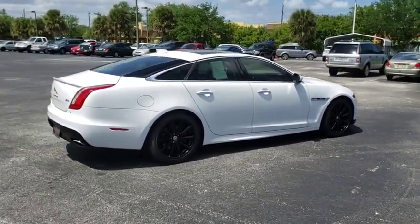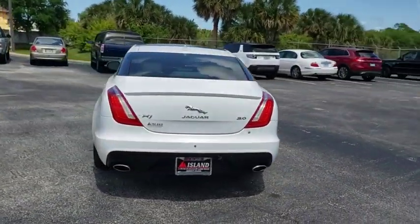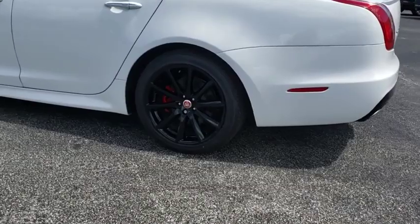Here are some of this vehicle's great options: backup camera, remote engine start, power passenger seat, keyless entry, traction control, stability control, anti-lock braking system, navigation system, steering wheel audio control.